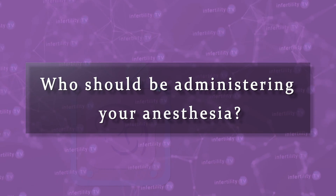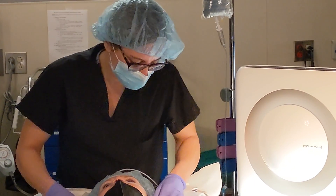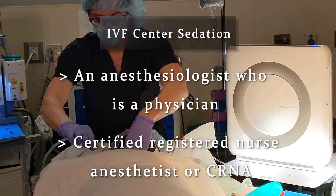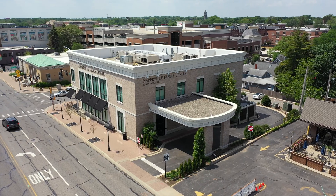Who should be administering your anesthesia? In the USA, nurses are authorized by many state medical boards of nursing to administer mild or moderate sedation. Propofol, however, is meant to cause deep sedation and is not typically given by nurses, unless an anesthesiologist is present to supervise. To be sure you will get deep sedation, make sure your IVF center uses either an anesthesiologist — who is a physician — or a certified registered nurse anesthetist, or CRNA. A hospital or a licensed ambulatory surgery center is going to be the safest choice.